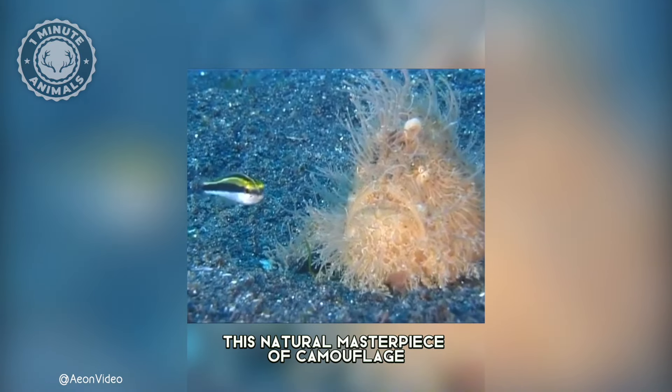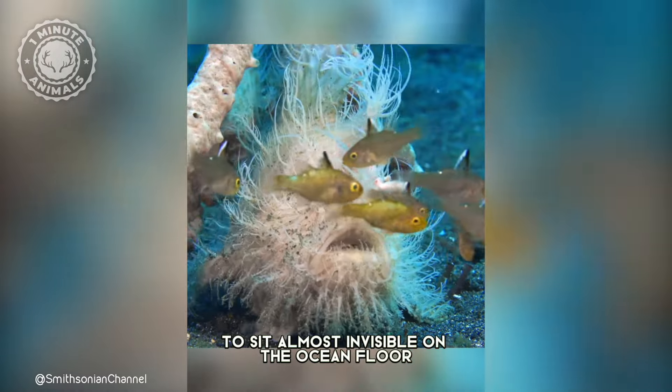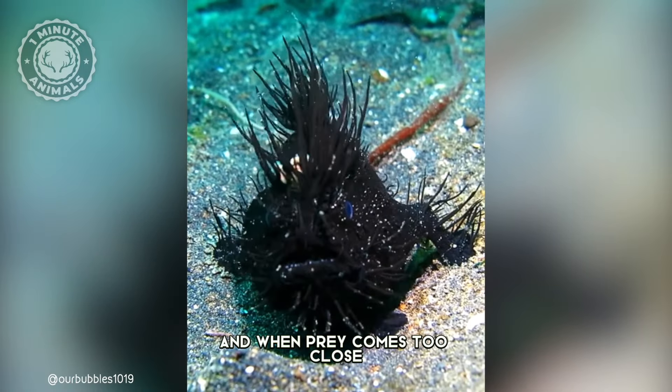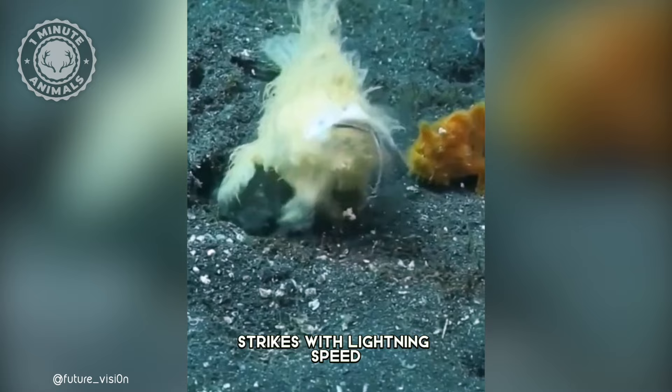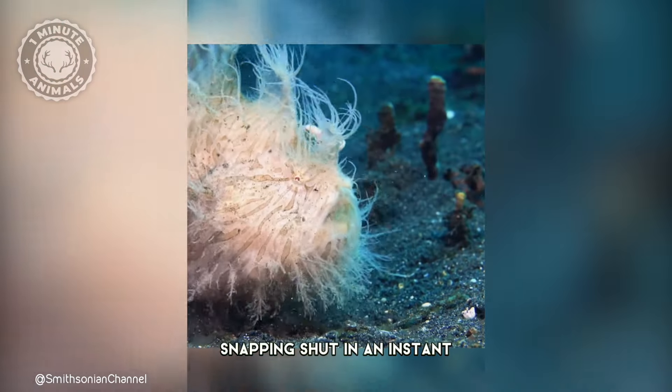This natural masterpiece of camouflage allows the frogfish to sit almost invisible on the ocean floor. And when prey comes too close, this master of disguise strikes with lightning speed, its extendable jaws snapping shut in an instant.